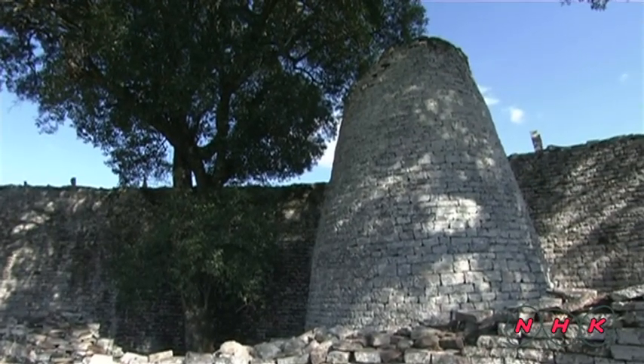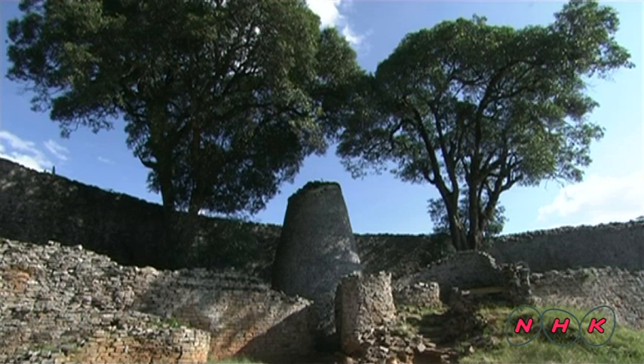A conical tower stands inside the Great Enclosure. It's shaped like a granary and is believed to have represented the power of the king.